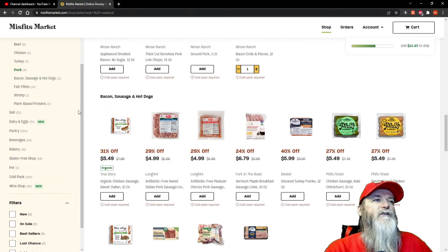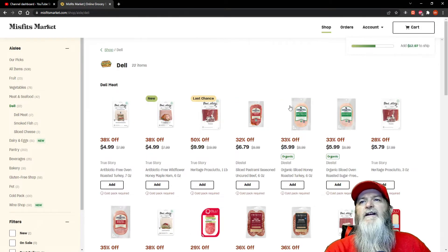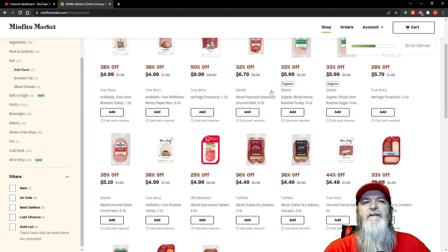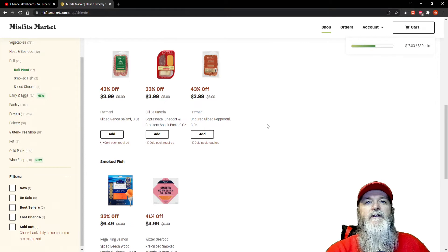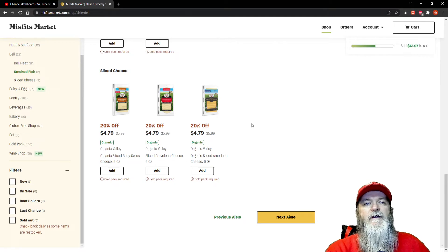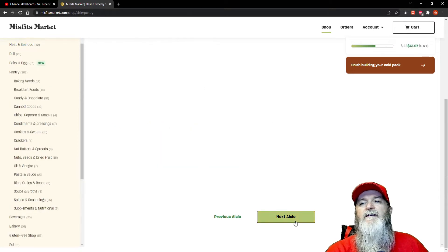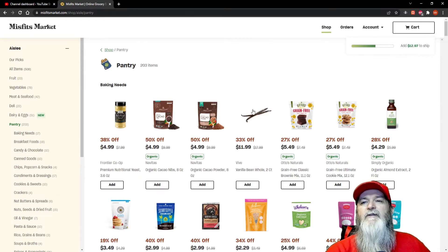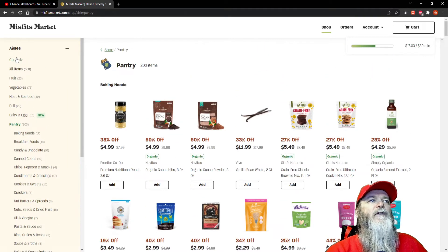The next aisle is the deli. The deli stuff is a bit pricey, but everything is pricey nowadays. A lot of it is uncured — like where do you find uncured sliced pepperoni? You hardly see that anywhere. The cheeses are really good too; I'm going to go ahead and get some provolone.